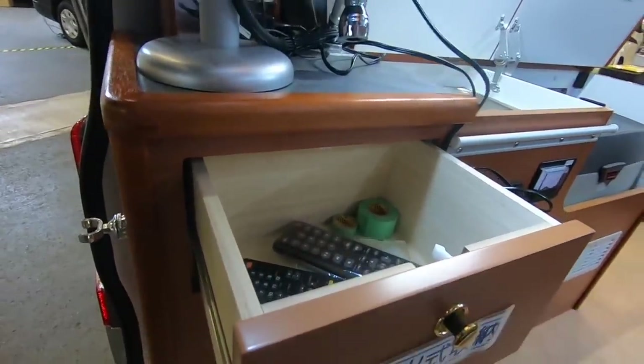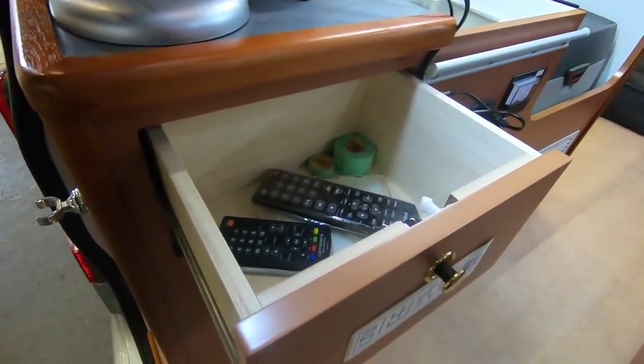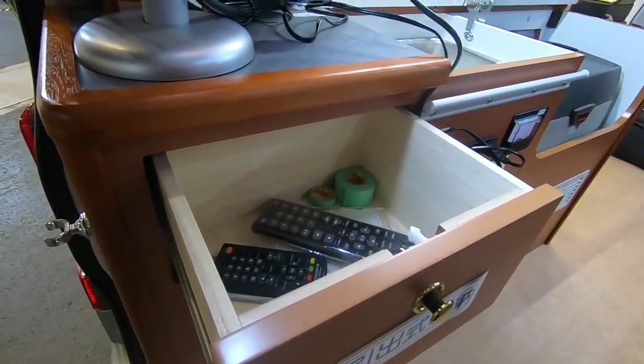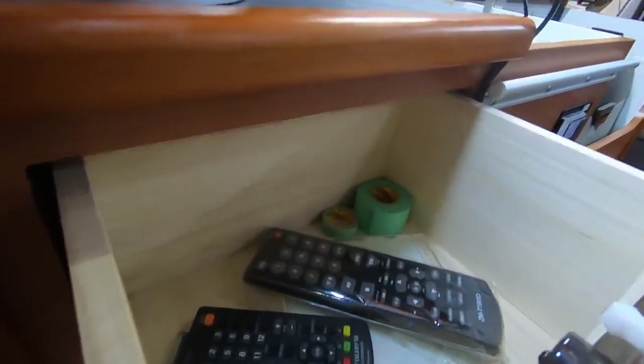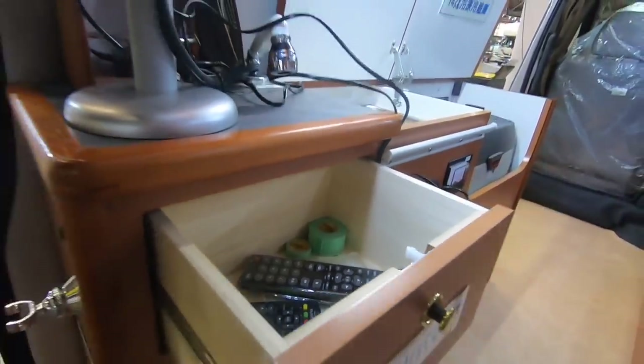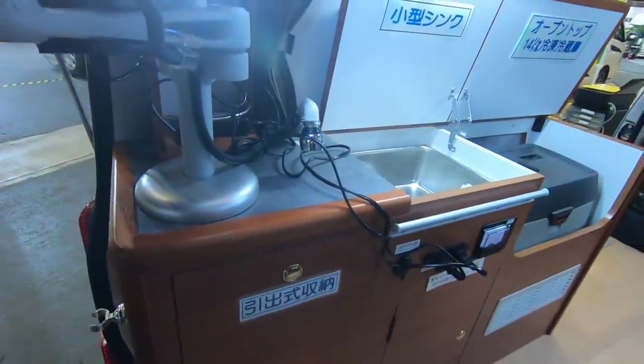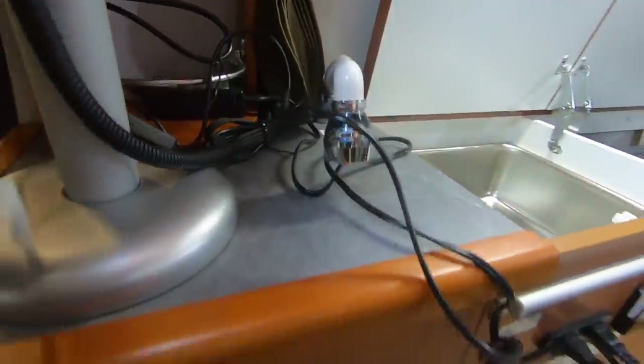こちらが引き出し式の収納で、ボタンを押すとロックが解除されます。リモコン類を入れたり、お皿やお箸などの調理器具を入れてもいいと思います。深さも結構あります。続いてこちらにあるのがシンクで、シャワーヘッド部分が伸びるようになっております。